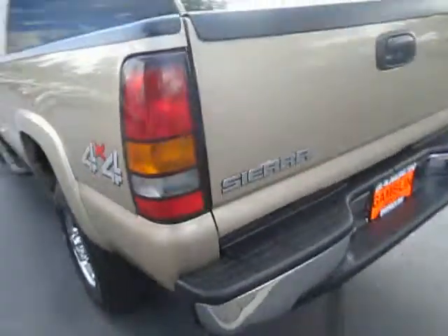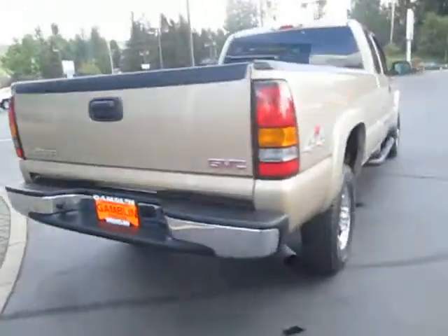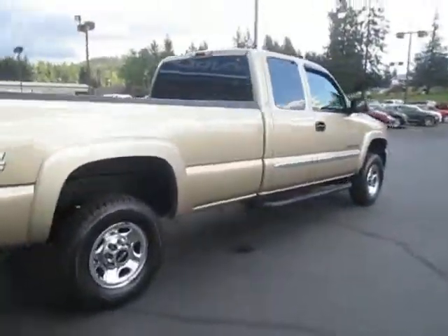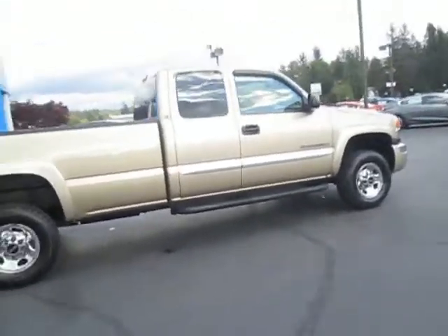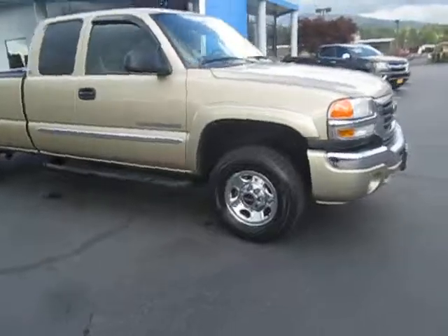SLE is the trim. Nice, barely used bed. Very good condition, guys. Once again, can't mention enough that nice tan paint. Sierra and GMC badges. If you're interested in our Sierra, you can go ahead and shoot us an email, or you can give us a call at 888-888-23465.